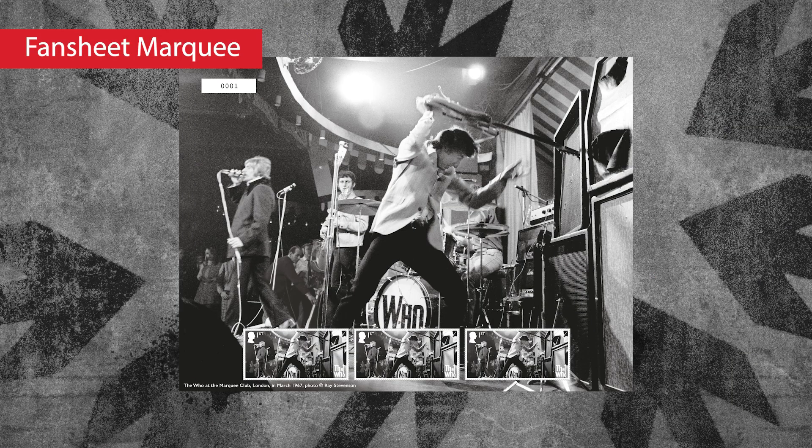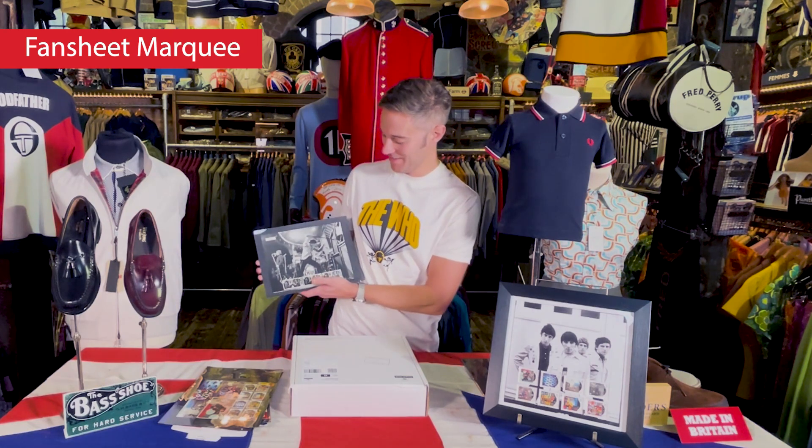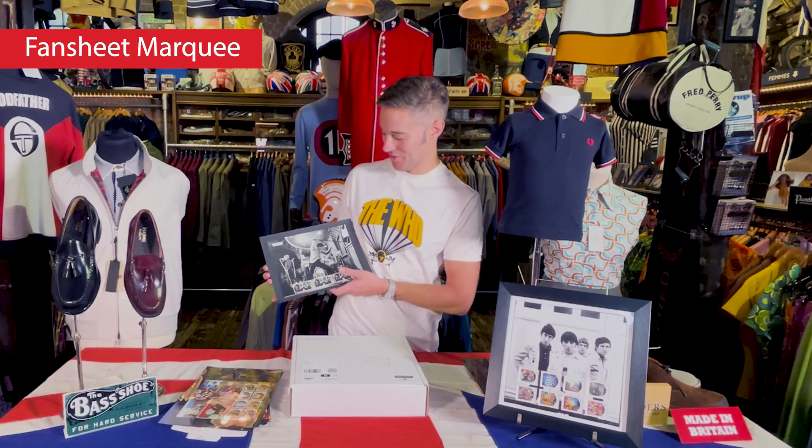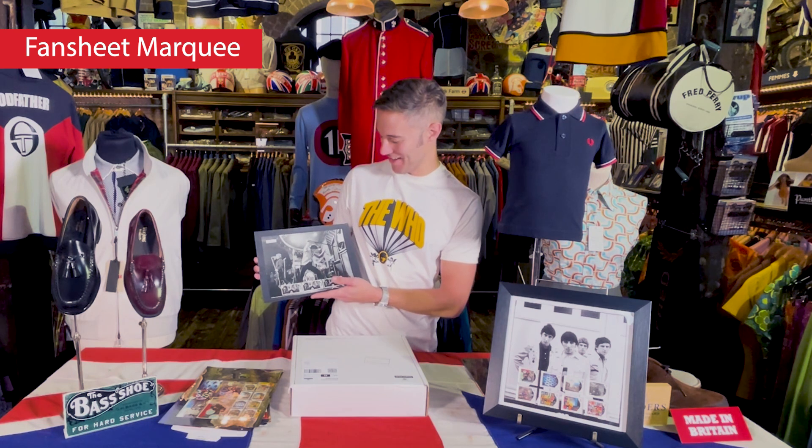This is the Pete Townshend fan sheet. It's a picture from the Marquee in 1967 — Pete Townshend doing what he famously used to do in that era: smashing up his equipment and making a statement. A bit of a youth explosion if you will. Stunning image. I love the drum skin. Daltrey in the background doing what he does, trying to concentrate on delivering the lyrics and the sound while Townshend smashes his guitar to pieces.